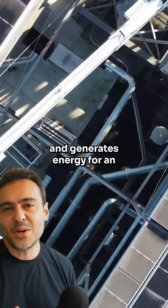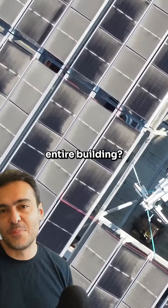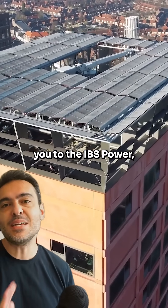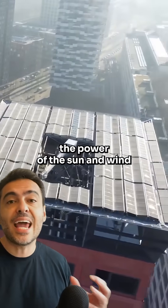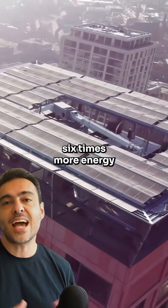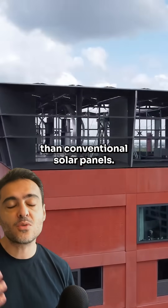A roof that protects and generates energy for an entire building. Let me introduce you to the EBS Power, a revolutionary energy solution that combines the power of the sun and wind to generate six times more energy than conventional solar panels.